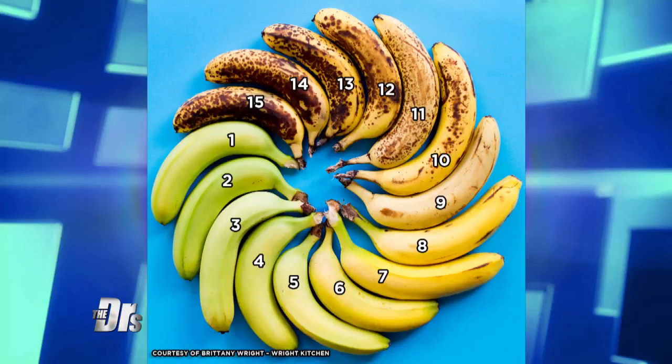Anyone in the audience or at home would choose 15? He would choose 15. Anyone choose a one? No one wants the one. Turns out that fruit fans also had wildly different opinions.